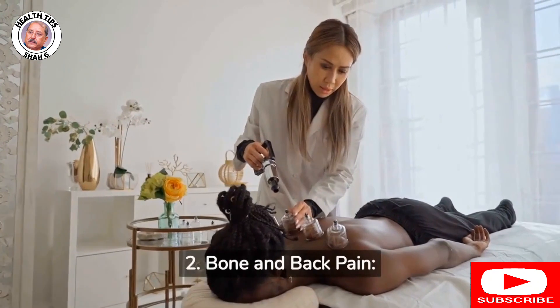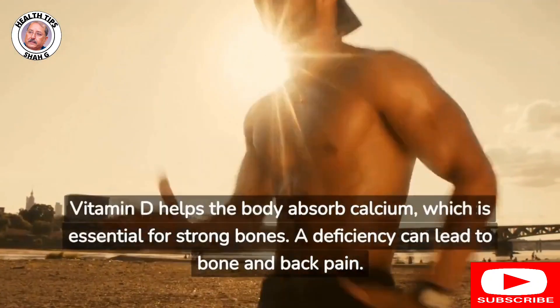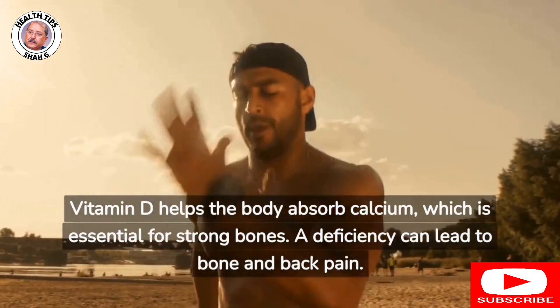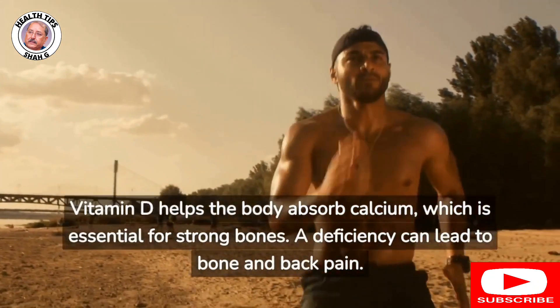2. Bone and back pain: Vitamin D helps the body absorb calcium, which is essential for strong bones. A deficiency can lead to bone and back pain.